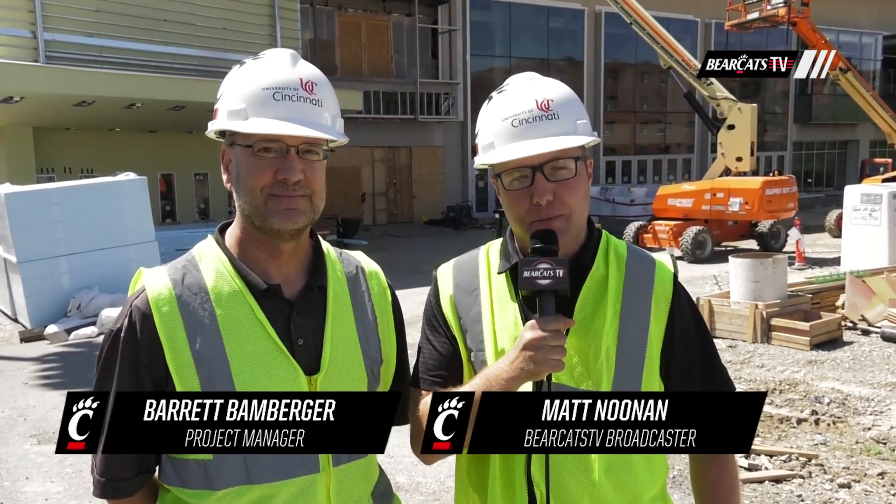Back by popular demand, it's another Hard Hat Wednesday on GoBearCats.com. Matt Noonan here at Barrett Bamberger, Project Manager of the Reconstruction of Fifth Third Arena.